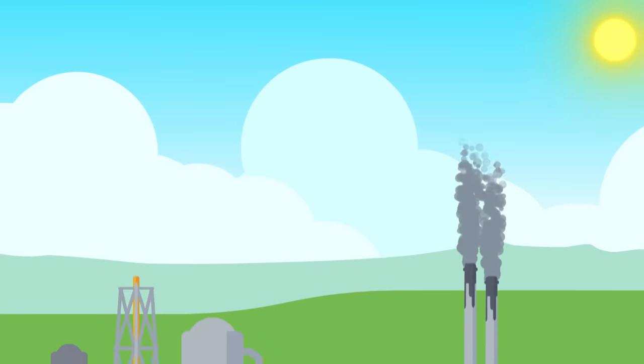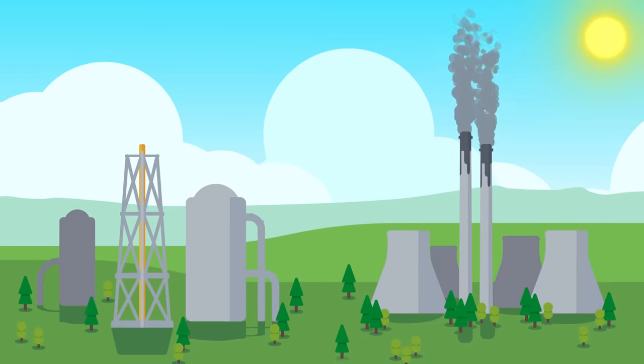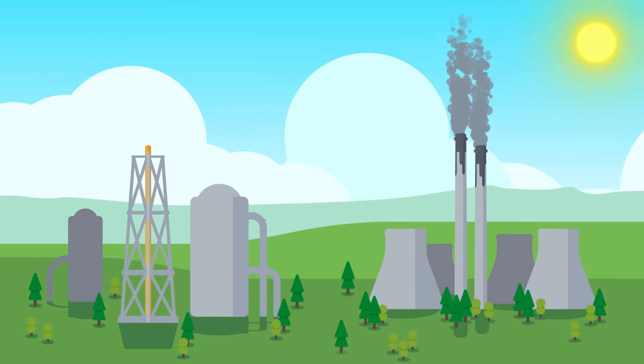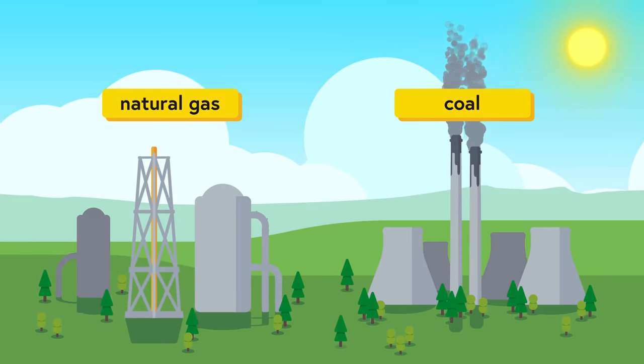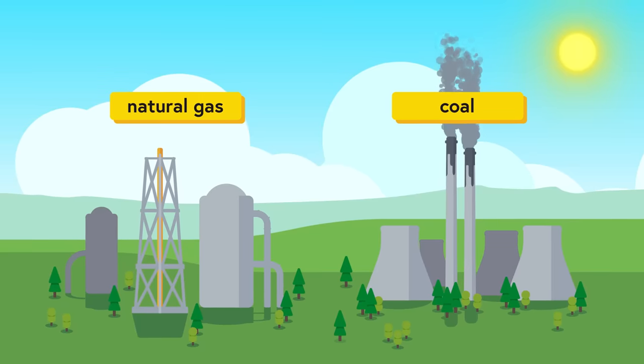The electricity powering the screen you're watching this video on was, most likely, just generated moments ago at some kind of power plant within a few hundred miles of you. Today, most electricity in the United States is still generated at natural gas or coal plants, which are great because you can build them pretty much anywhere, but are bad because of how we're all going to be dead in 15 years.